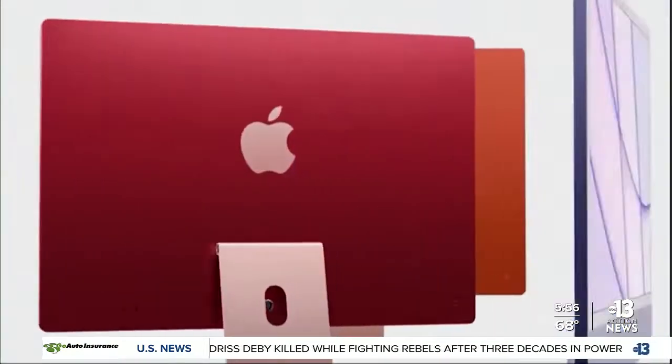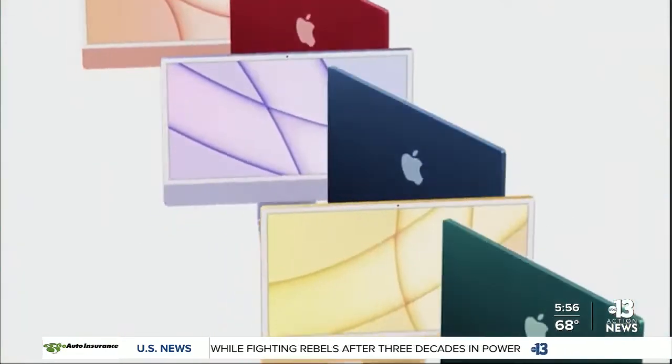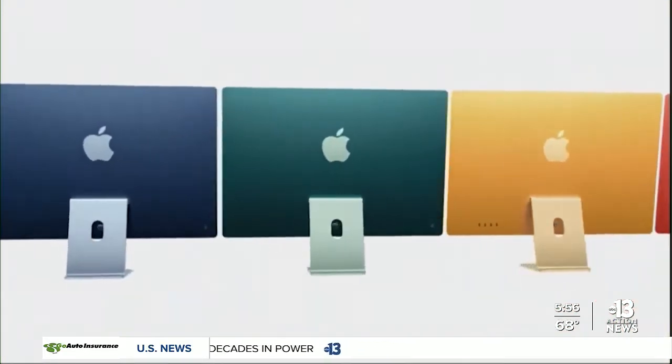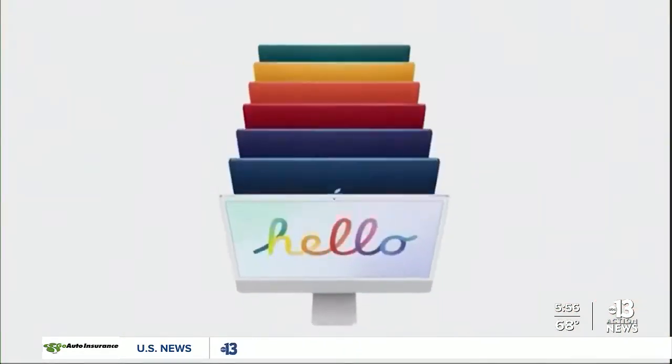Welcome back. Apple's spring-loaded annual product launch event did not disappoint its fans. The highly anticipated updated iPad Pro is faster and now features 5G capability and a Thunderbolt port so it can connect to external monitors.